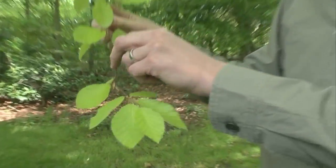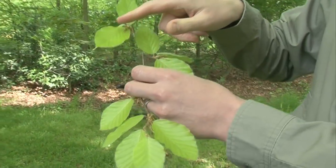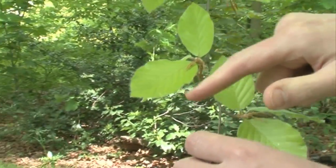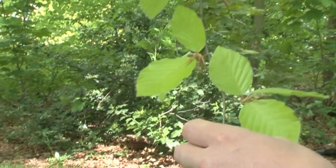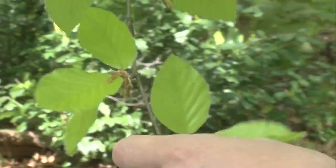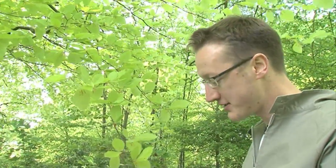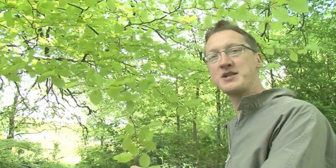These are the beech's leaves. They're quite glossy and shiny. When they first come out they have this little fringe of hairs around the edges. Beech leaves have a traditional use: you can pack a jar full of beech leaves, pour vodka on top of it, leave it for six months, and you get a very nice beech leaf flavoured drink.